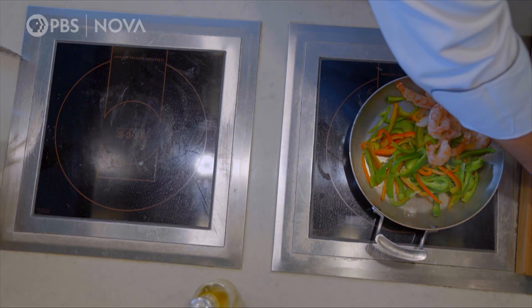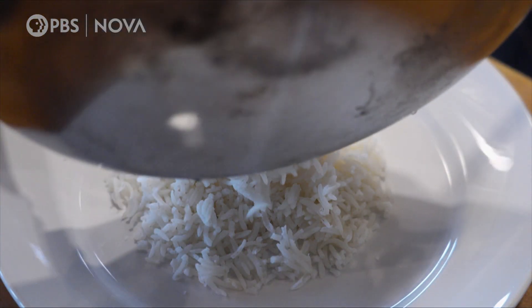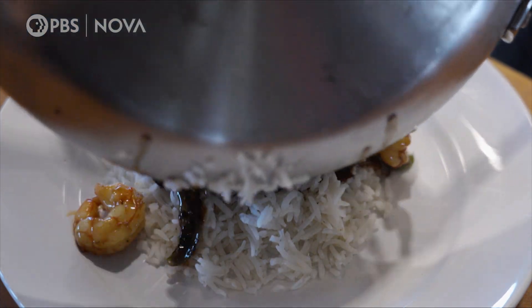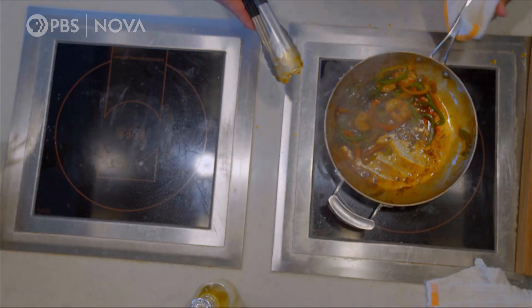Shrimp goes in, gets some good color, add the sauce, and there you go — dinner in about two minutes, in a fraction of the time. And here's the beautiful thing: we just did all of that, and nothing gets hot except for the pan itself, so no sweat.